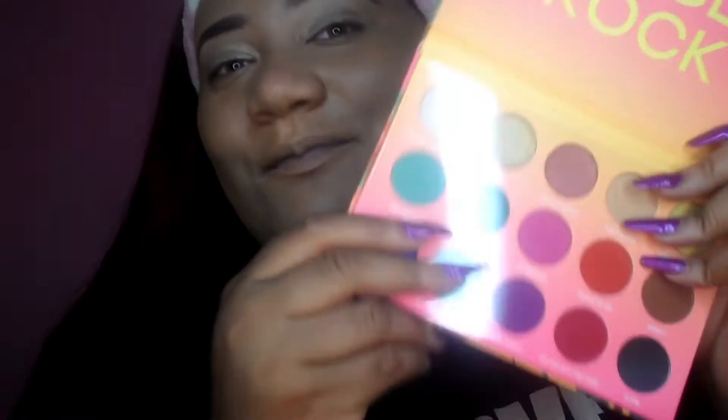I buy cheap eyeshadows and I've never really used an expensive eyeshadow before, so I wouldn't really know how to compare high-end to regular — I'll just be upfront about that. But this beautiful palette comes with fifteen different shades and I think this was fourteen dollars, so that's less than a dollar per shade.